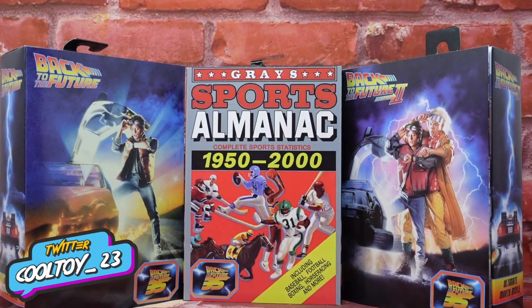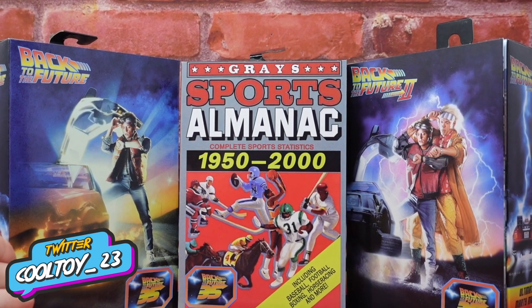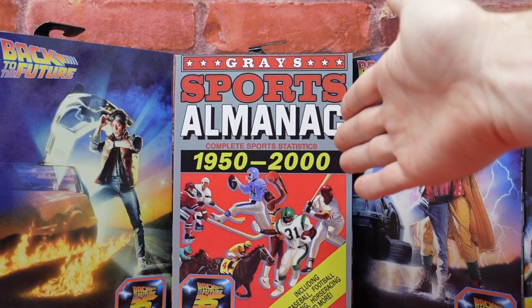Today's video we're going to take a look at the NECA Toys Ultimate Back to the Future line. We have Marty McFly from 1985, Marty McFly from 2015, and of course Biff Tannen.